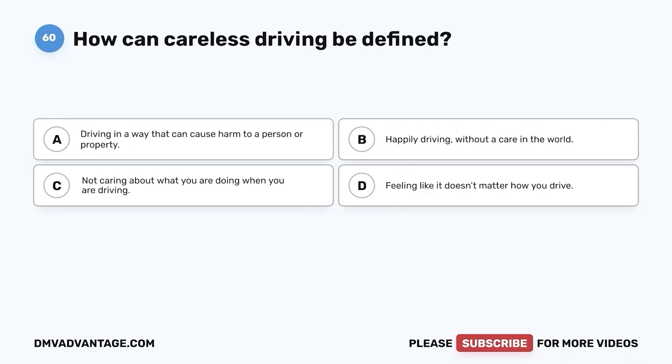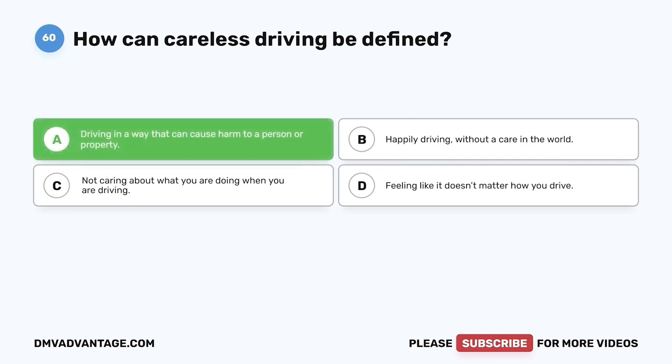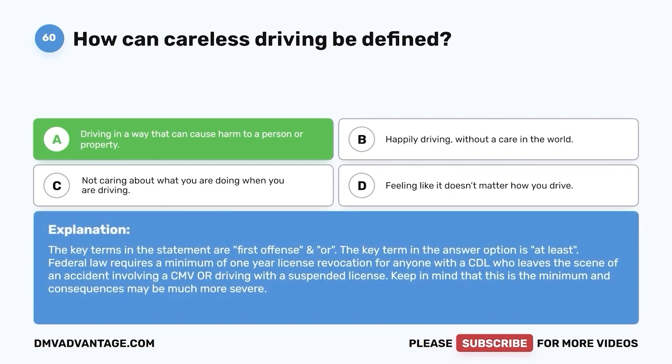Question 60: How can careless driving be defined? A. Driving in a way that can cause harm to a person or property. B. Happily driving without a care in the world. C. Not caring about what you are doing when you are driving. D. Feeling like it doesn't matter how you drive. The correct answer is A, driving in a way that can cause harm to a person or property. Careless driving is dangerous — you can cause harm to others or property when you practice it. Hope you enjoyed this video. If you still need more practice, check out these videos or click the first link in the description to get your cheat sheet to help you pass your DMV exam on your first try.